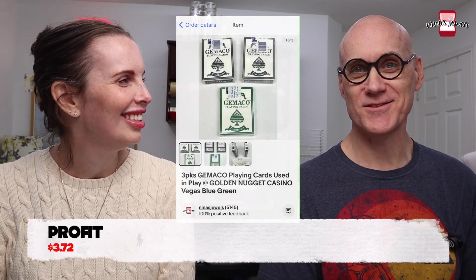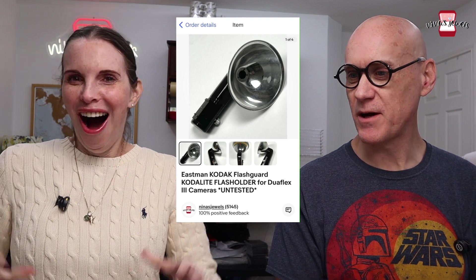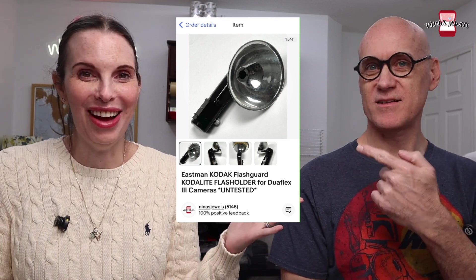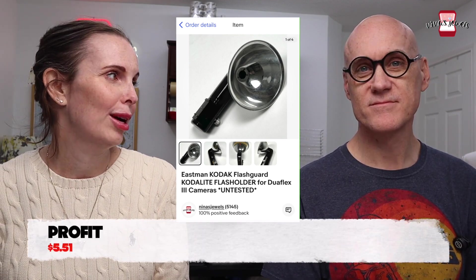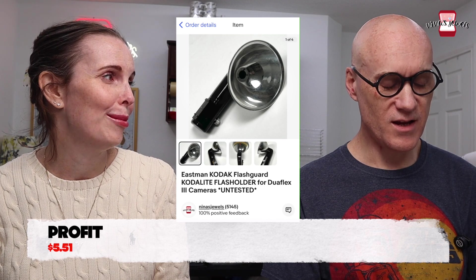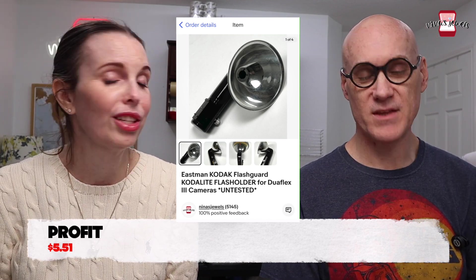Next up was an Eastman Kodak flash guard Kodalite flash holder for a Duraflex 3 camera. We got this out of a big box of camera equipment at a garage sale — the whole box was about $10 and was enormous. We only paid 22 cents per item out of that box, and this item sold for $15. That box has made its money back many times over.